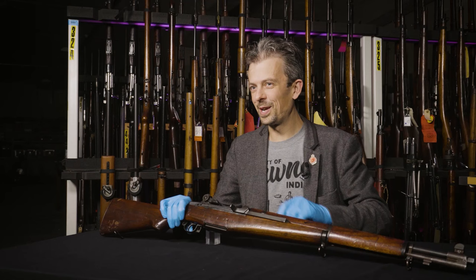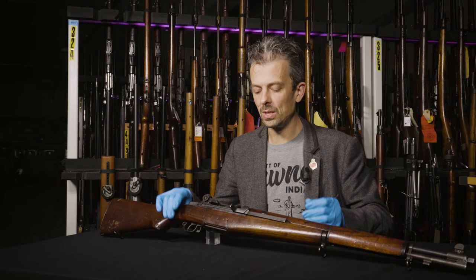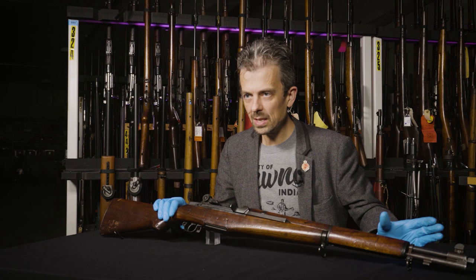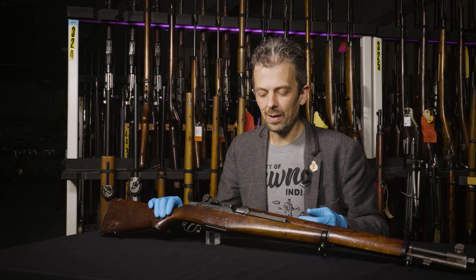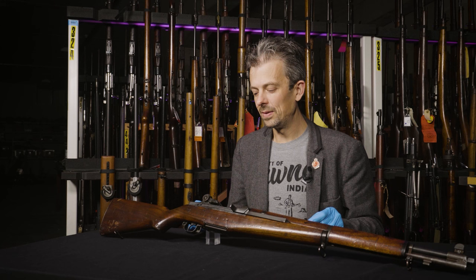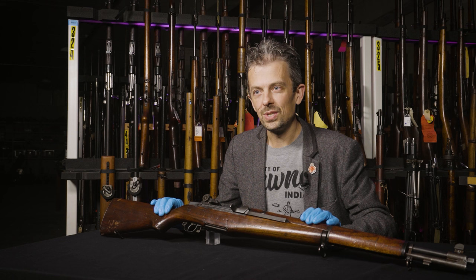If we fast forward to the 1950s, there's a concept called the light automatic rifle. This ties into the whole British EM2 story, and what ended up being for the Americans the M14 — which is the M1 Garand in 7.62 NATO instead of 30-06 as this is — with a new gas system, a box magazine, and the ability for automatic fire. Hence, light automatic rifle. Now these light automatic rifles, unlike the parallel concept of the assault rifle with a reduced power cartridge, were neither light nor were they controllable on automatic. They were a problematic category of firearm, and this represents a very early attempt to create one, for experimental purposes only.